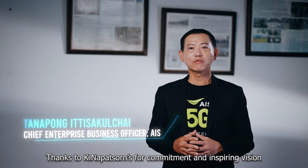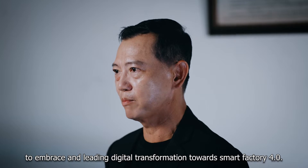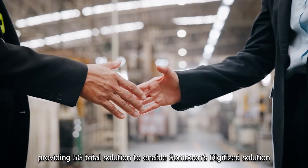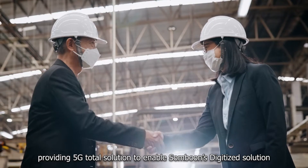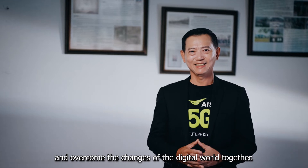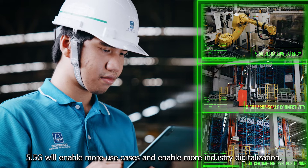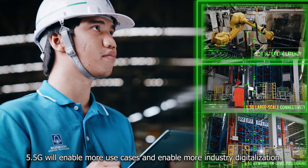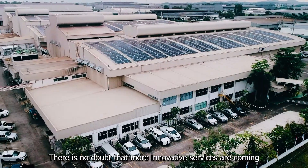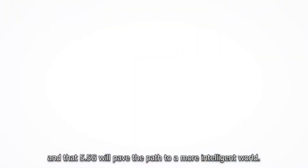Thanks to Kun Napasan for his commitment and inspiring vision to embrace a leading digital transformation towards Smart Factory 4.0. With the collaboration of Huawei and CSN providing 5G total solutions, together we enable smooth digitized solutions and overcome the challenges of the digital world. In the very near future, 5.5G will enable more use cases and greater industry digitalization. There is no doubt that more innovative services are coming and that 5.5G will pave the path to a more intelligent world.